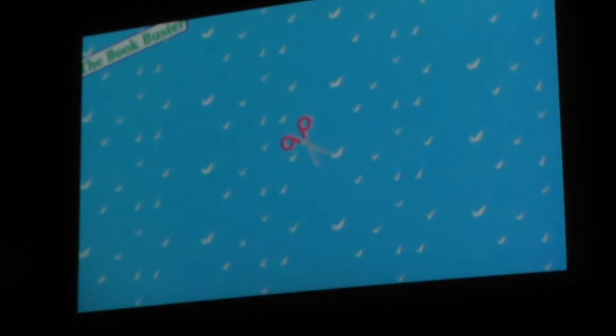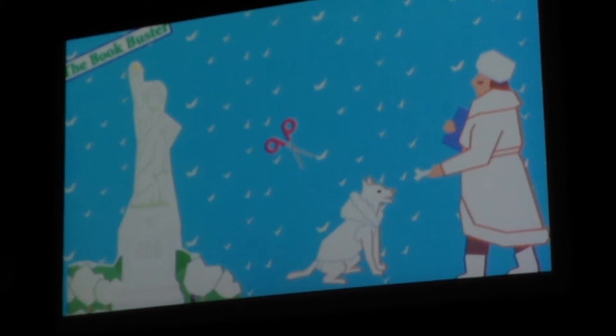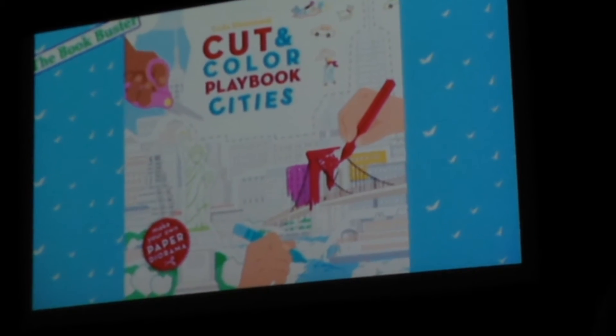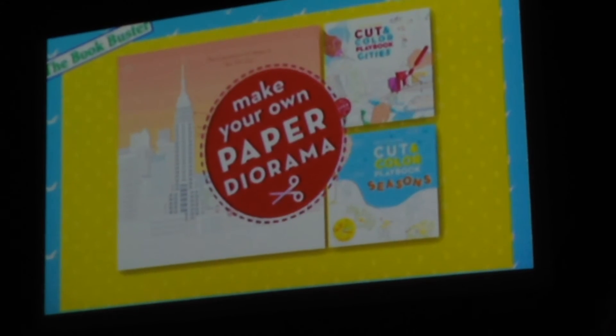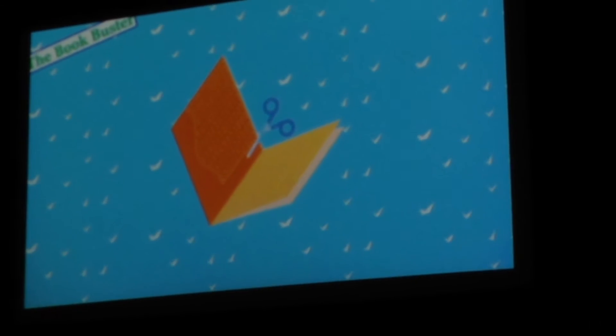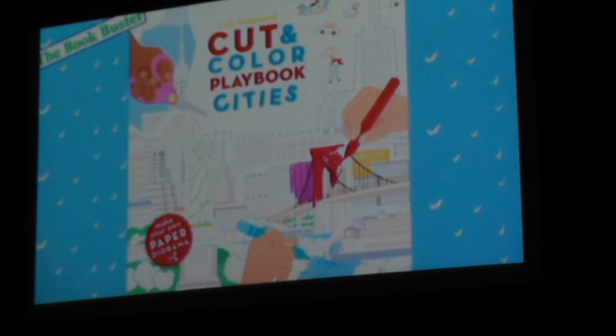Not all bookbusters are toddlers. If you've got, or if you are, an older buster, channel that love and use that power for good with Cut and Color Playbook Cities, the follow-up to our season's book. In this book, you create stunning layered paper diorama scenes in Paris, New York, London, and Moscow. With beautiful illustrations by Clea Giudani, this amazing coloring-plus book helps develop dexterity and scissor skills. Cut and Color Playbook Cities by Clea Giudani.